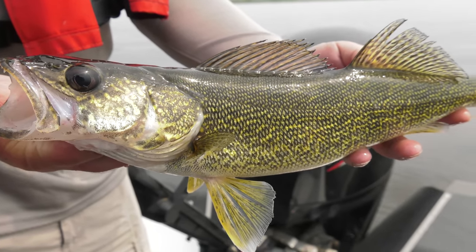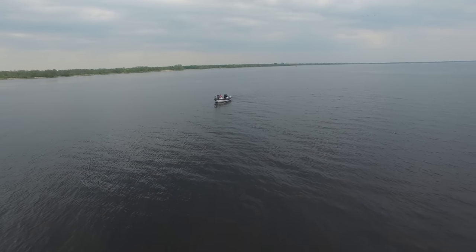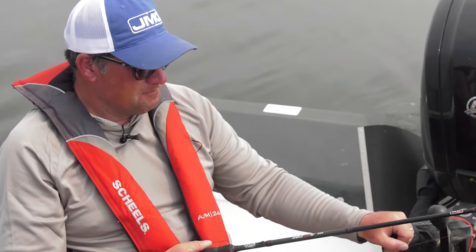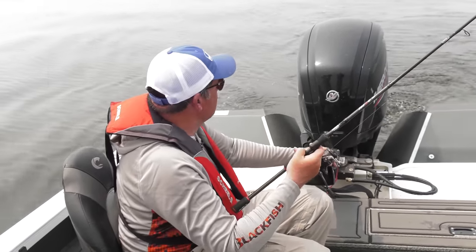Just a beautiful golden walleye. There's just so much water — you can go for miles. Look how far away we are from shore in just six or seven feet of water; it's so gradual. In my mind, just being able to cover water with crankbaits is just ideal. Here's a fish — oh there we go, that fish just slack-lined it and then there he was.